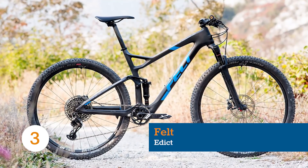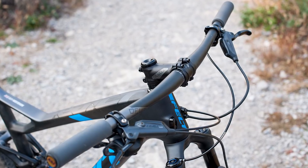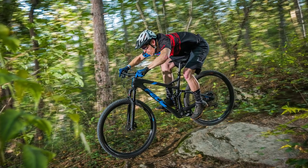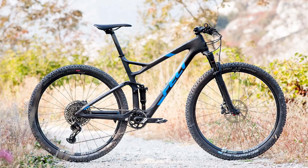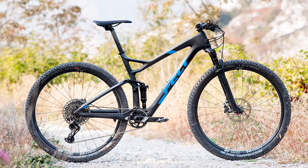At a glance, Felt's new Edict looks more like a trail bike than a pure race bike. But don't let your eyes fool you — this thing is designed for going fast up and down. Just like every other new cross-country release, it's become a touch longer and a touch slacker, although with a head angle of 70 degrees it still sits on the euro-quick fringe of the handling spectrum.